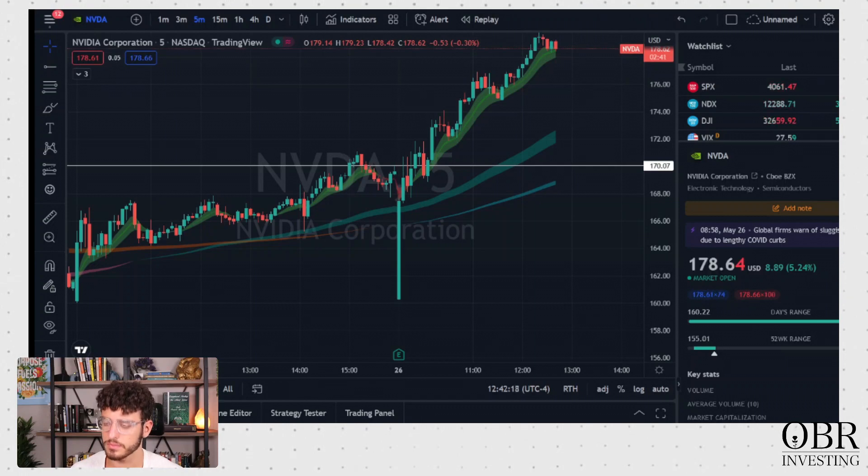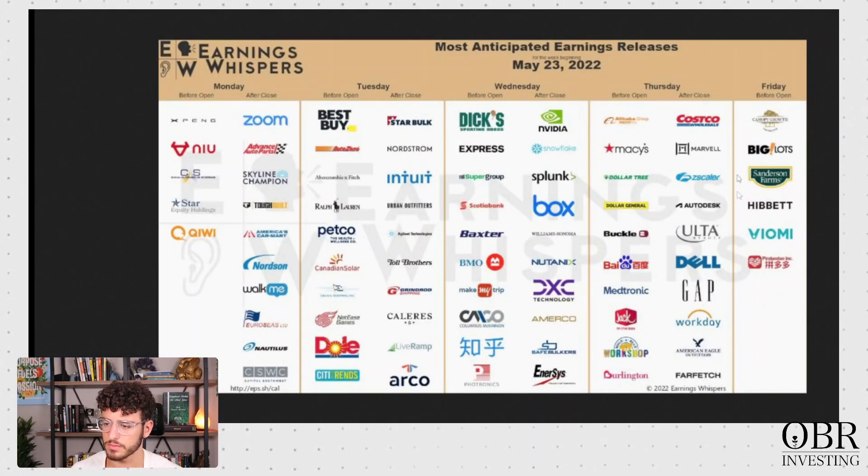What you look for is an earnings calendar. You look for the top names reporting earnings every week — like Zoom, NVIDIA is a really big one, Snowflake, Costco, Alibaba, Best Buy, Dix. You have all these large companies reporting earnings. You take a look at their flow and they all have enormous amounts of options being bought. NVIDIA, for example, probably upwards of 10K for each strike price, because people are entering into these positions expecting a large move off of earnings.